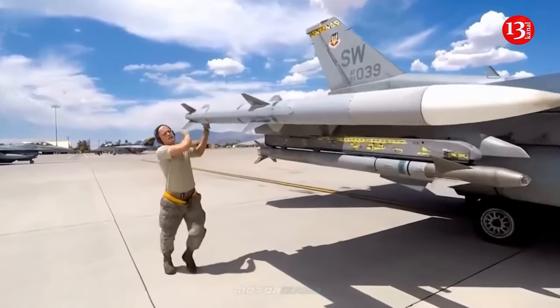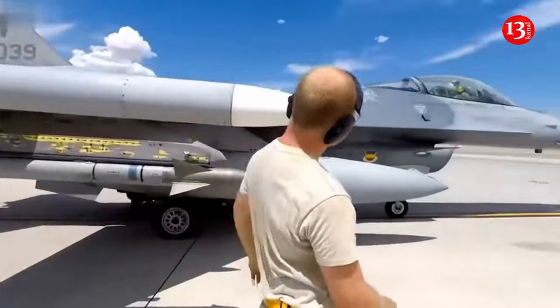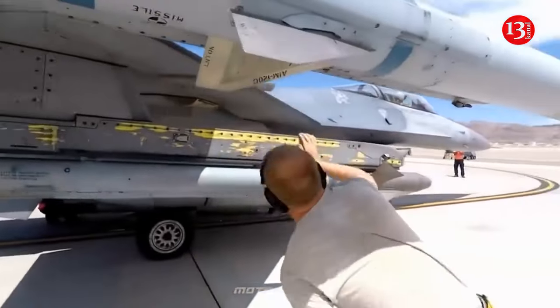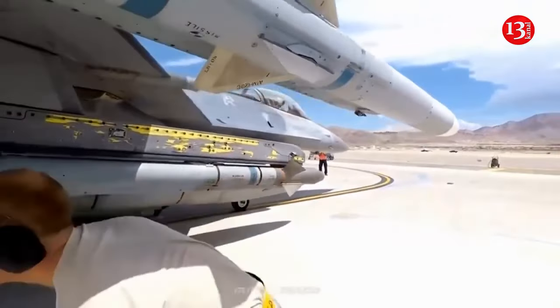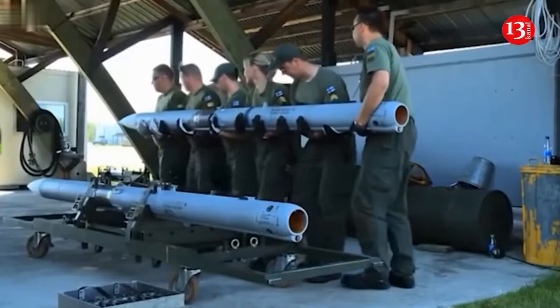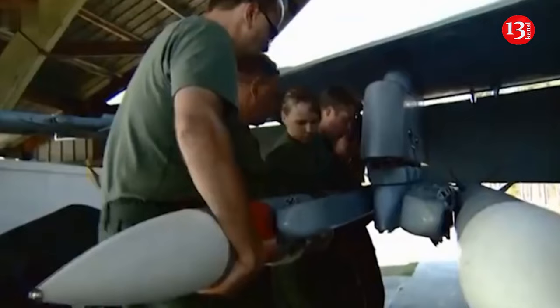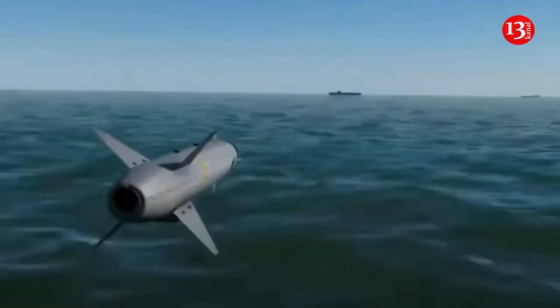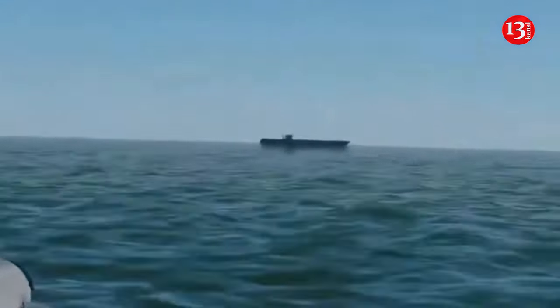The F-16ADF is a special modification of the fighter for air defense, which was transferred to the American National Guard. The second aircraft on static display also has a similar shape of antennas, but there is no searchlight, analysts note. In addition, the fighters did not have automatic 20mm cannons or technical inscriptions.